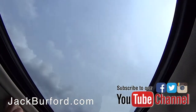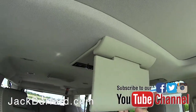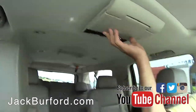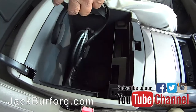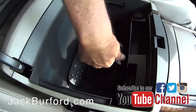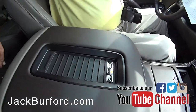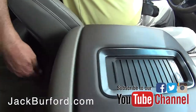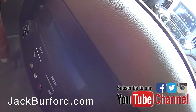It has a sunroof, and two DVD monitors with Blu-ray. It comes with cordless headsets and a remote. There's also wireless charging and HDMI plugins, so you can plug a game system in.